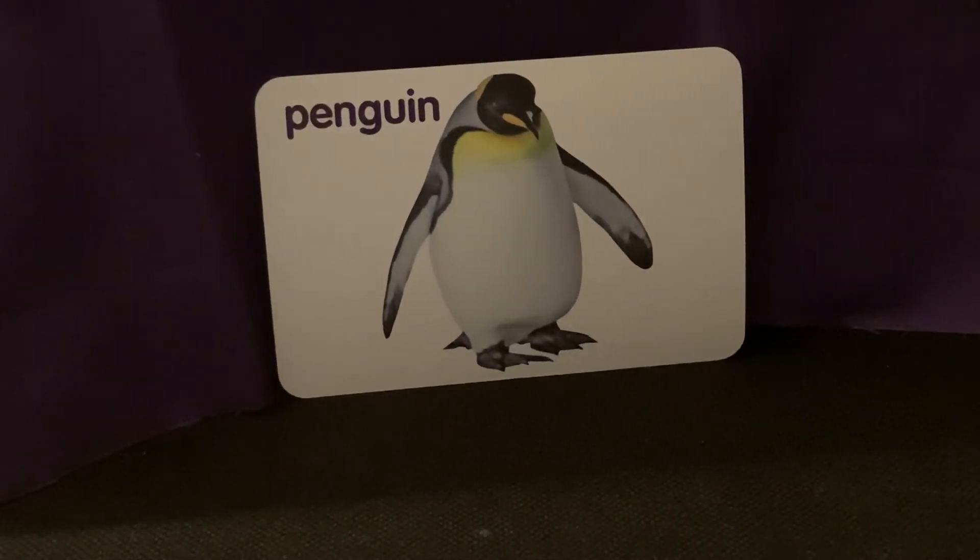Hi, thank you for being here with me. I'm going to share 36 animal flashcards with you. Flashcards are a really fun way to learn animals. These flashcards have pictures and words. And as you can see, our first flashcard is a penguin.